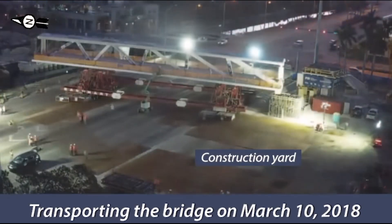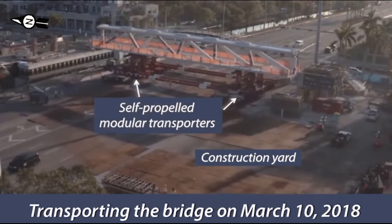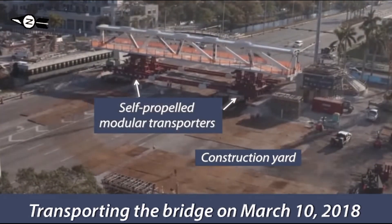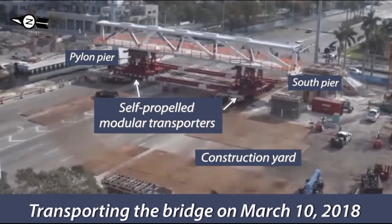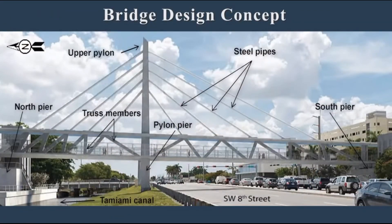The overall conceptual design had the appearance of a cable-stayed bridge. However, the central pylon and steel pipe stays were not load-carrying structural elements. Instead, the functional design was a truss structure, unusual for being constructed out of reinforced concrete and for having the truss members aligned in a single plane.